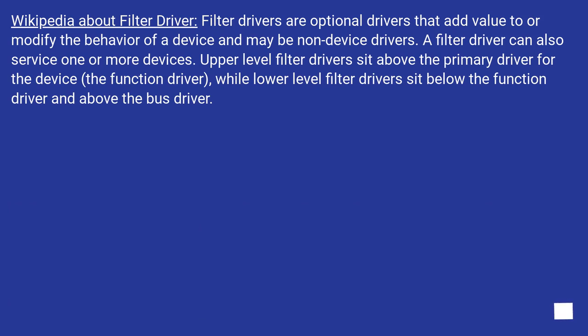From Wikipedia on filter drivers: Filter drivers are optional drivers that add value to or modify the behavior of a device, and may be non-device drivers. A filter driver can also service one or more devices. Upper-level filter drivers sit above the primary driver for the device (the function driver), while lower-level filter drivers sit below the function driver and above the bus driver.